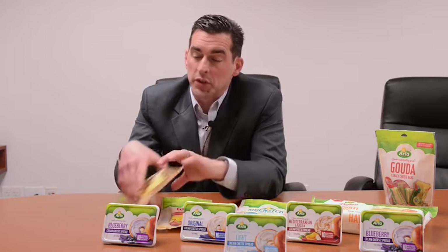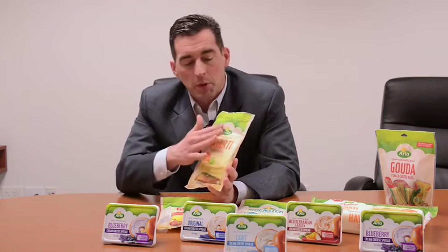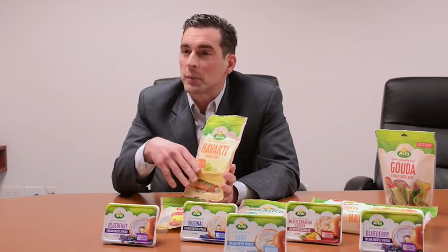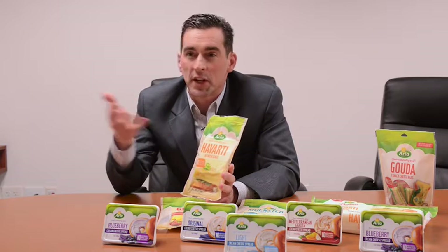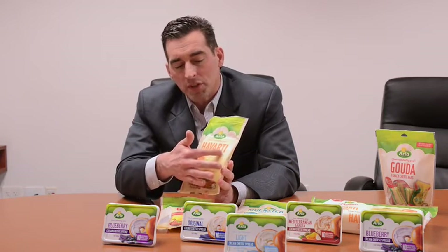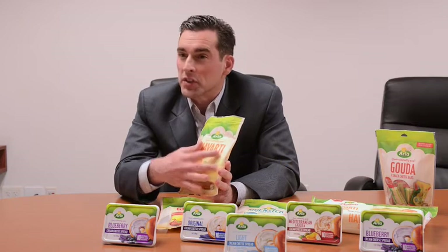When we decided at Arla that the Dairy Aisle was really a critical part of our growth strategy and that there was a big opportunity there, we really started with the design of the pack. Every component of this pack from a hierarchy standpoint had a reason behind it. We know that the consumer when they're shopping in the Dairy Aisle, number one from a navigation standpoint, wants to see the cheese type prominently displayed so they can quickly ascertain what they're going to pick up and where they're going to go.